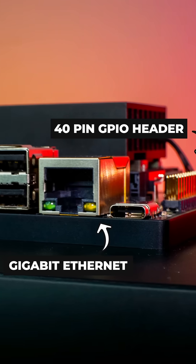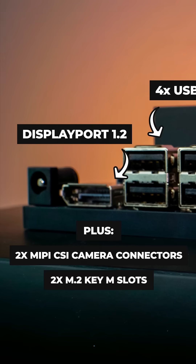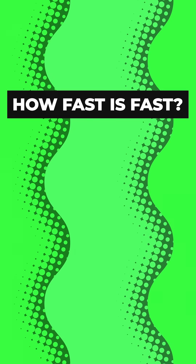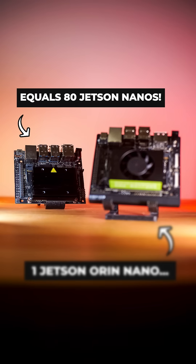It also has a ton of I/O, making it perfect for all of your embedded robotics needs that require a bit more computational oomph. But how fast is fast, exactly? 40 trillion operations per second fast, giving it up to 80 times higher performance than the NVIDIA Jetson Nano.